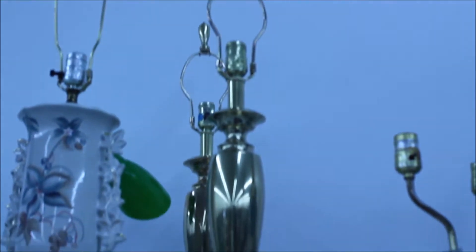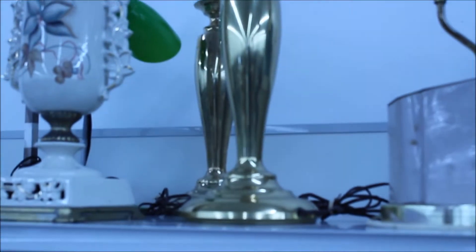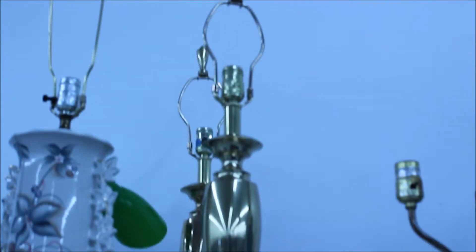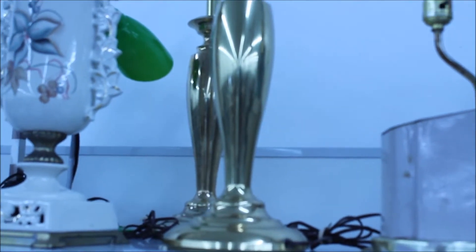Hey YouTube, look what's still here for half price day — the heavy lamps I wanted. I'm going to get them. Now I just need to get the lamp shades. Let's see what else is here. Oh, I'm so happy.